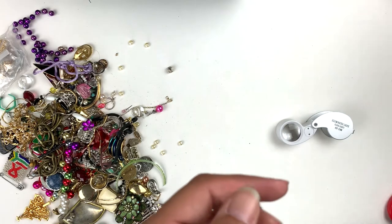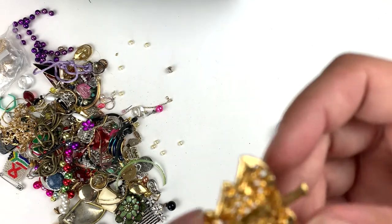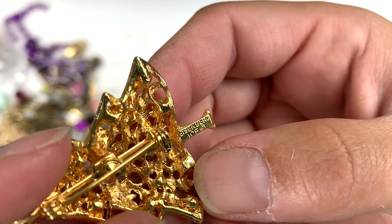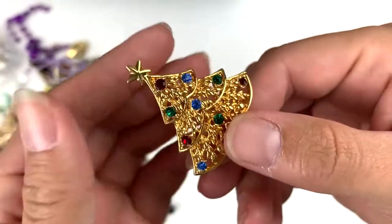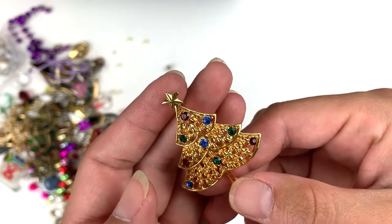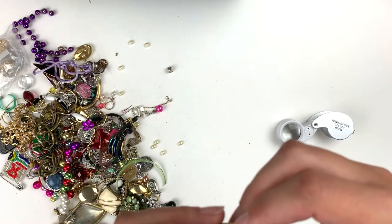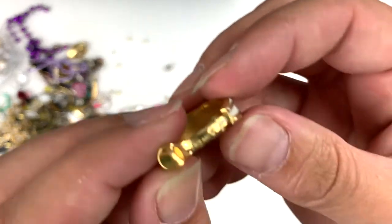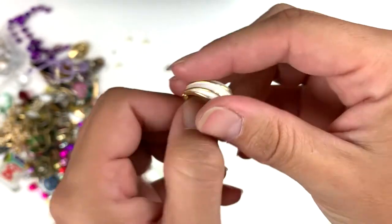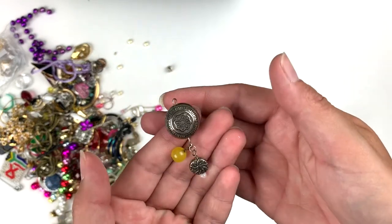I can add some gems to that and fix her up. This is — can I read it? Eisenberg — an Eisenberg pin, it's pretty. Doesn't appear to be missing anything — it's a nice Christmas tree pin by Eisenberg. This is a Trifari — it's a Crown Trifari, see the little crown on top of the T. Crown Trifari, white and gold. Here's a dangle off of something, probably an earring.